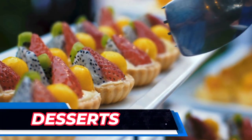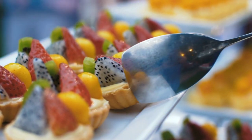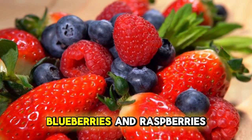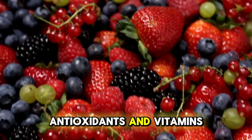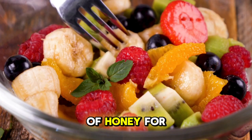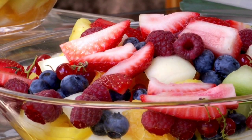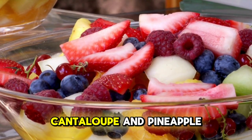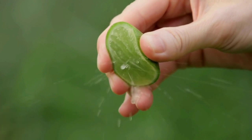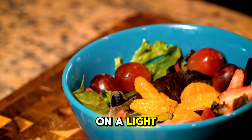No summer meal is complete without a delicious and refreshing dessert to satisfy your sweet tooth. One of the simplest and healthiest summer desserts is a bowl of mixed berries. Berries like strawberries, blueberries and raspberries are naturally sweet and packed with antioxidants and vitamins. You can enjoy them on their own or pair them with a dollop of Greek yoghurt or a drizzle of honey for added flavour. Another great option is a refreshing fruit salad. Combine your favourite summer fruits like watermelon, cantaloupe and pineapple. Add a squeeze of lime juice and a sprinkle of fresh mint for a burst of flavour. Fruit salads are not only delicious but also hydrating, making them a perfect way to end a summer meal on a light and healthy note.